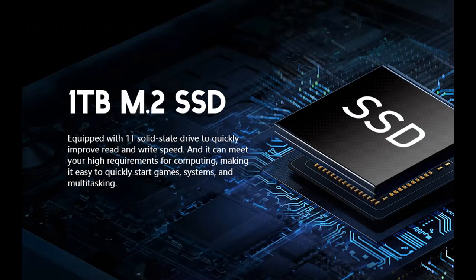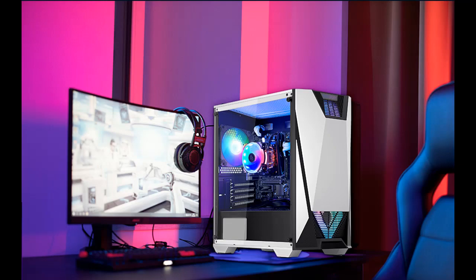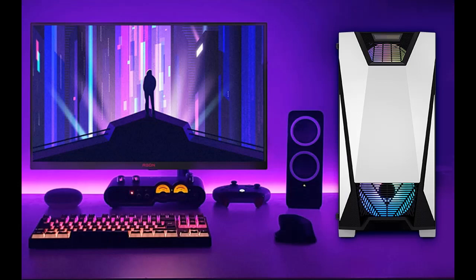Processor: AMD Ryzen 7 5700G, 8-core, 3.8 GHz. RAM: 16 GB DDR4, 3200 MHz. Hard Drive: 1TB M.2 SSD.